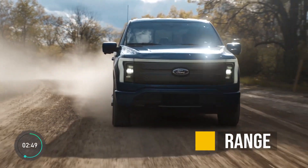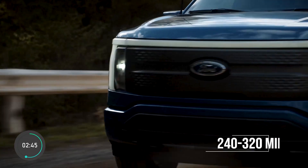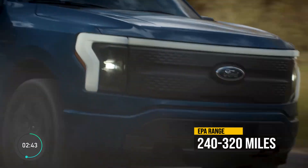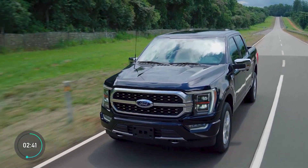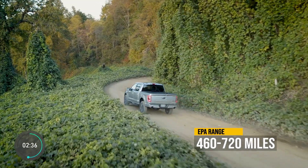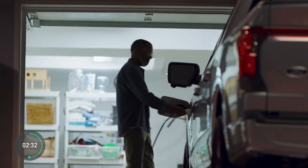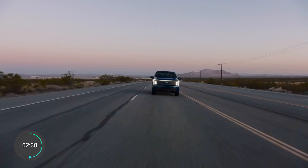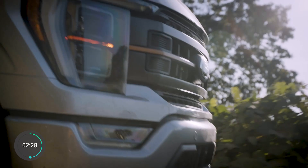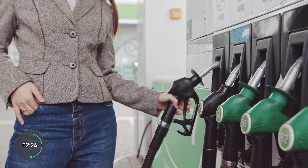Now let's talk about range. The electric Lightning range is from 240 to 320 EPA-rated miles, while the gas version ranges from 460 to 720 miles depending on the trim. But since your electric vehicle charges overnight daily, it requires way less range than the gas version that needs to last for at least a few days until a trip to a gas station.